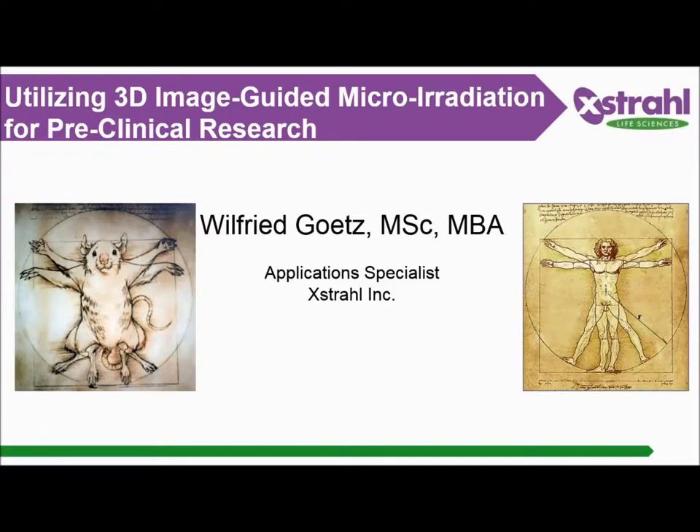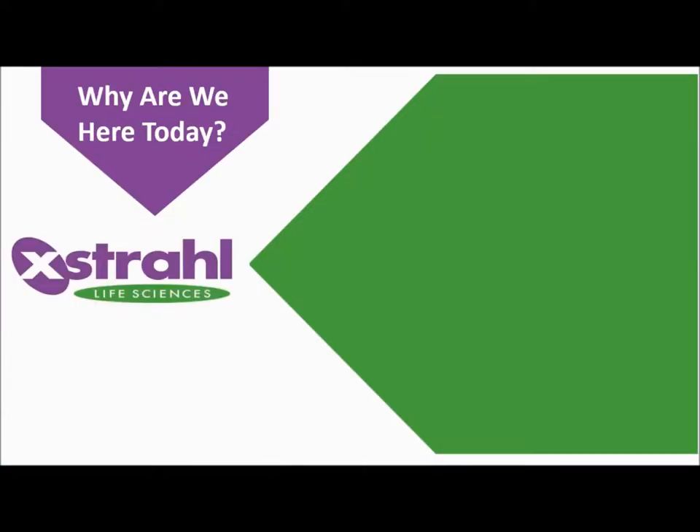Thank you so much, Kelly. I want to start by saying that if you don't understand me, it's totally normal — my accent is thick. Welcome to the SARP launch event. My name is Wilfred Goetz, I'm the application specialist with Extral. Formerly I worked at UMB, the University of Maryland Baltimore, for 12 years as a research lead specialist, and I was a SARP expert user. SARP stands for Small Animal Radiation Research Platform. We were using this instrument in a CRO fashion — preclinical contract research organization.